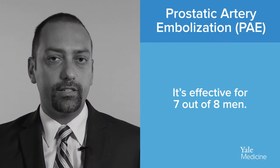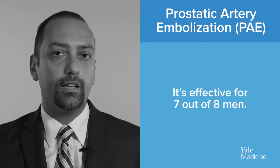Prostate artery embolization is a very effective procedure with very few risks and a very high percentage of patients having really good results.